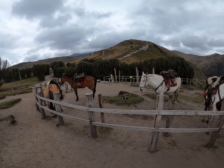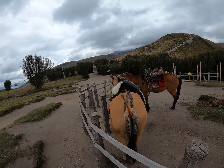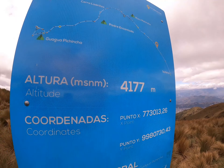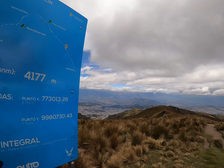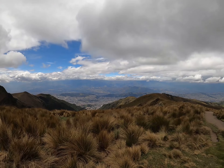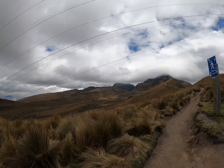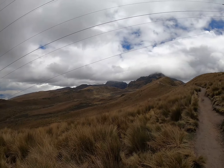Beautiful horses, they're ready to go on a ride. We're at 4,177 meters — on one side a sprawling city, and as Dirk said, you turn around and it looks like Mordor. We are going up into some very high mountains.